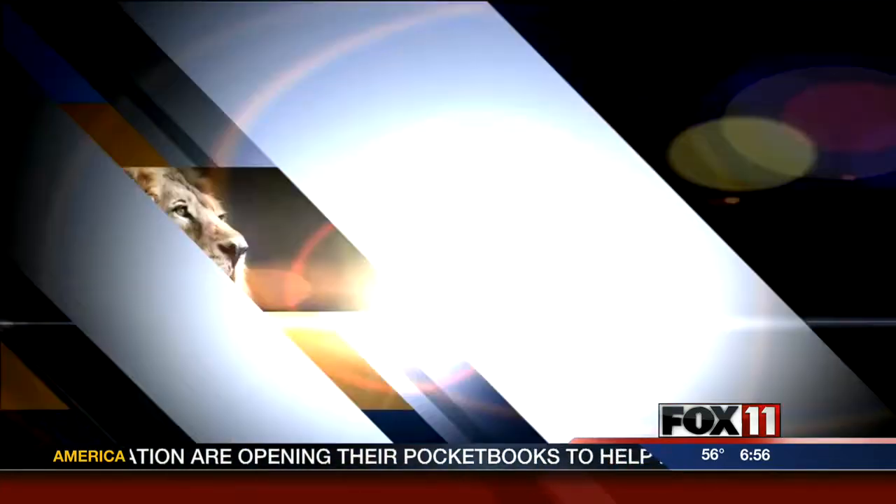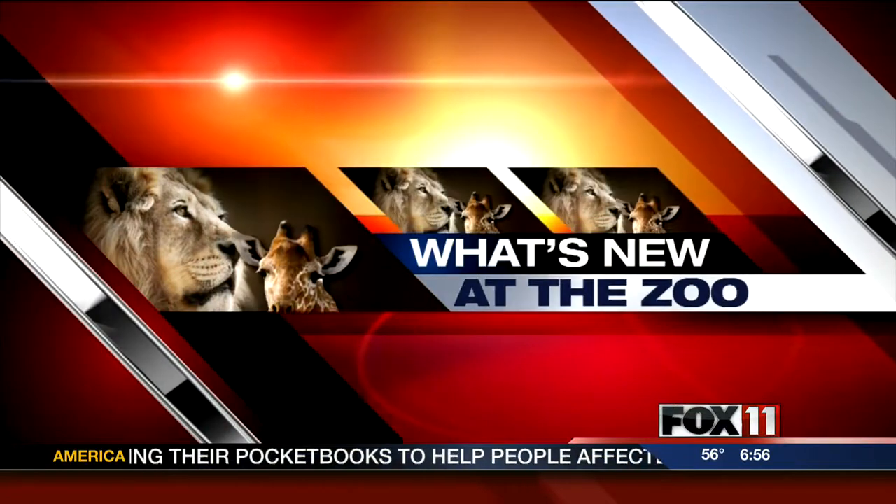It's Wednesday, time for our weekly trip to the New Zoo. Neal Anderson joins us live this morning from Suamico. Good morning, Neal. Hey, good morning.